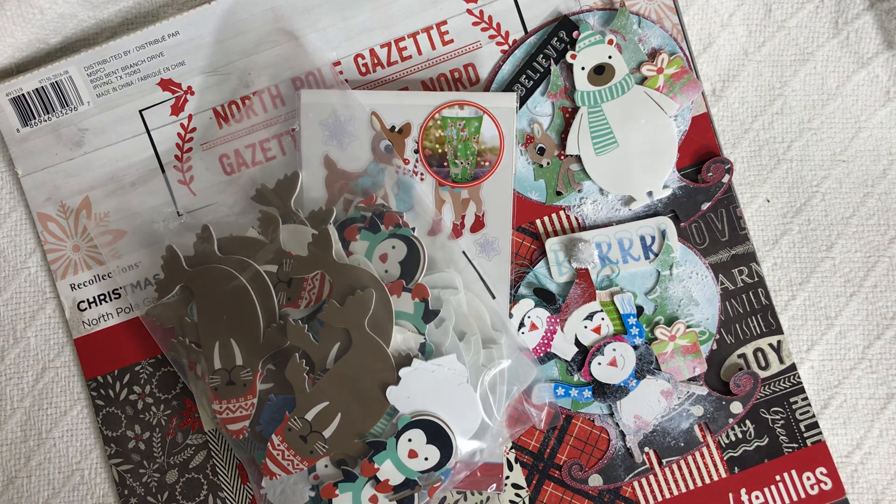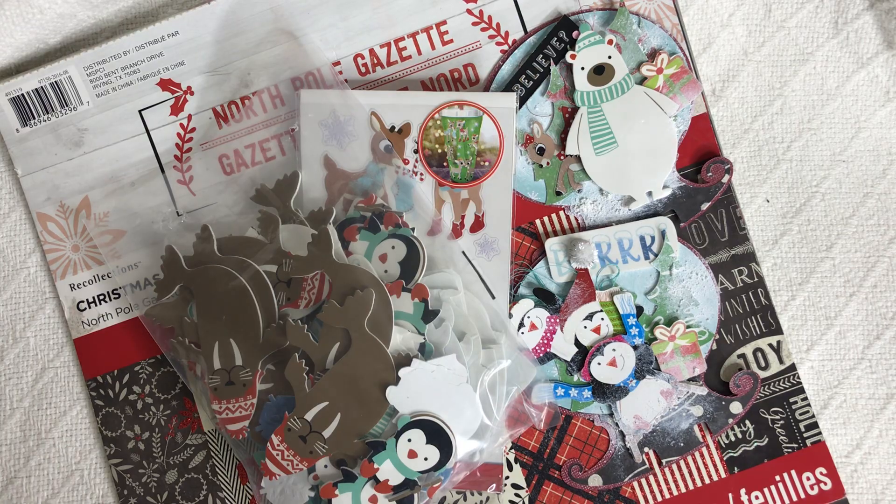Hey guys, it's me Tracy at TYS Creates. Thanks so much for stopping by. It is Memorydex Monday and I want to share with you the cards that I made for this week.